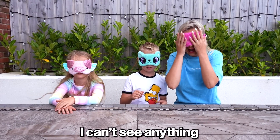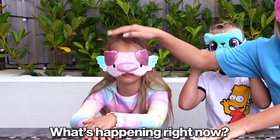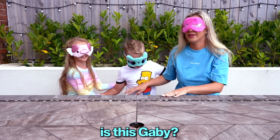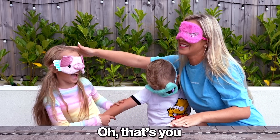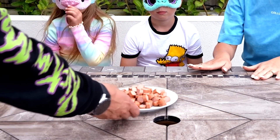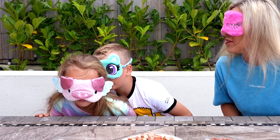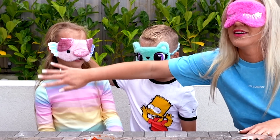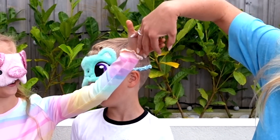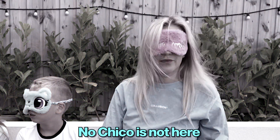Oh I can't see anything. What's happening right now? Oh my goodness. Where are you? Where are you? Gabby? No, that's Alex. Oh, that's you. Can you smell something? I smell chicken. Give me your hand. Where is your hand? Chico is somewhere running around. Chico is not here.